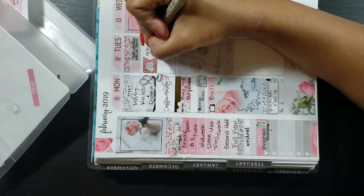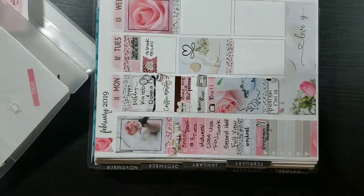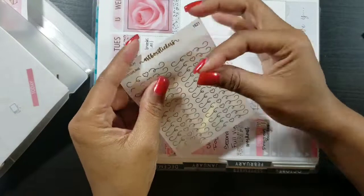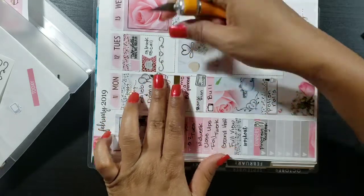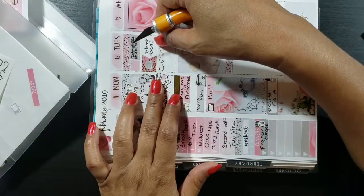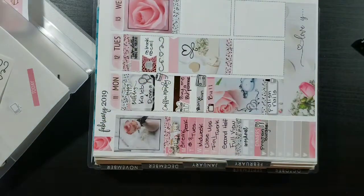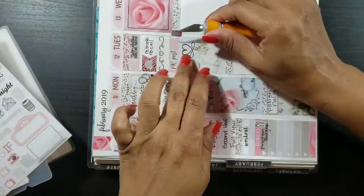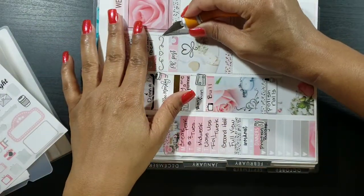I absolutely have to use my '$2 make me holla' stickers from Letters to Apollo for every $2 Tuesday — it's a must. Next, I'm writing in 'rebook recall' — there was a recall for the airbags on my car and they now have the parts, so I need to make my appointment. Then taking the Art Box Stickers and Chante Plans collab header overlay and putting that down as a divider to add some deco, along with a quarter box flag sticker and the PR post script sticker from Plush Paper to indicate my PR post.